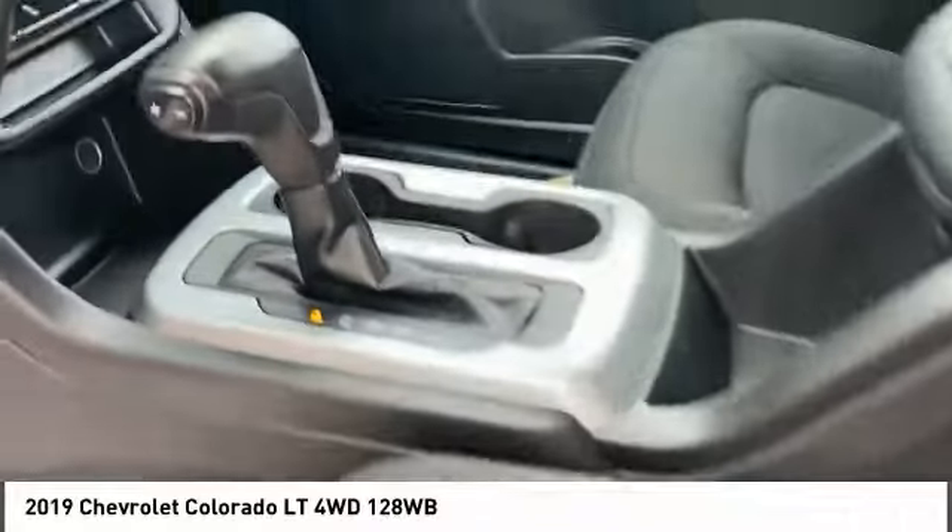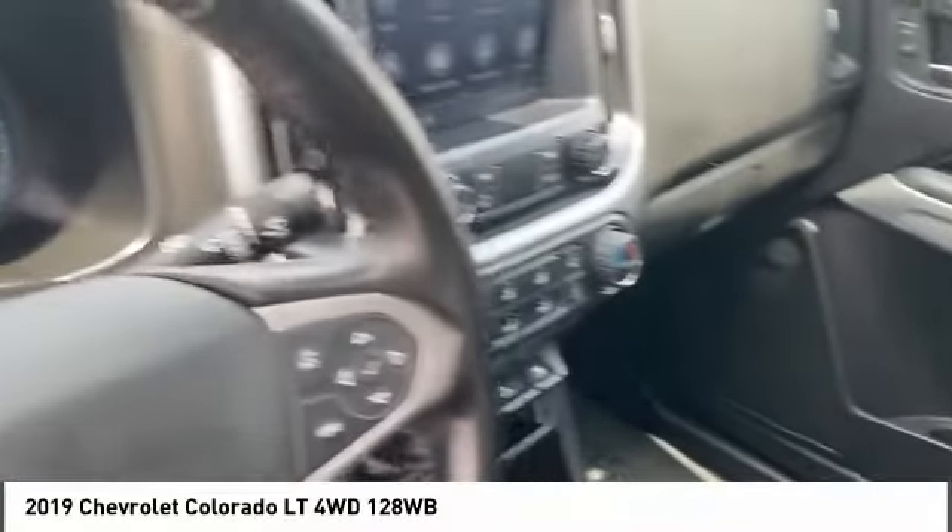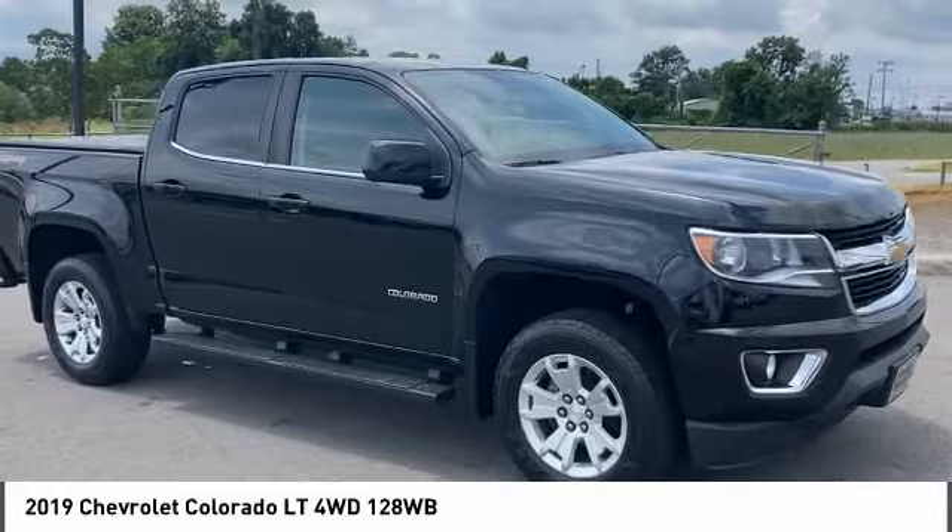Four-wheel disc brakes. This beauty is sure to make you the talk of the neighborhood, so call or drop in for a test drive today.